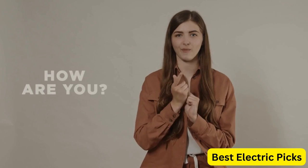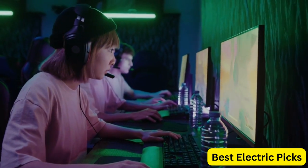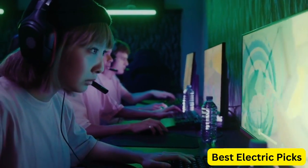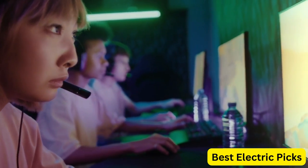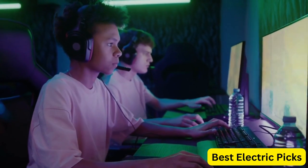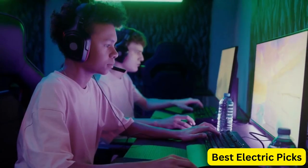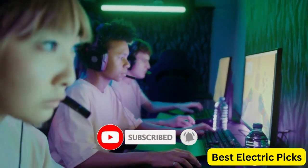Hello everyone! How are you doing today? In this video, we are going to review the top 5 best budget gaming headsets. After 24 hours of research, we made this product list — these products are perfect for all types of buyers. For more information, we put the product links in the description box so you can check them out. Please like, comment, share the video, and don't forget to subscribe to our channel for more new product review videos. So let's get started.